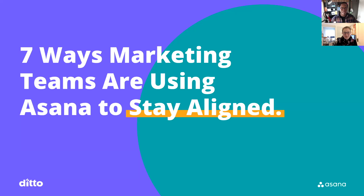Good afternoon, everyone. Thank you so much for being here. This is seven ways that marketing teams are using Asana to stay aligned. In this webinar, I'm going to walk you through how to get the most out of your Asana work management tool. I see it so often that marketing teams are underutilizing their Asana workspace by using it as a simple to-do list, and it's so much more than that.